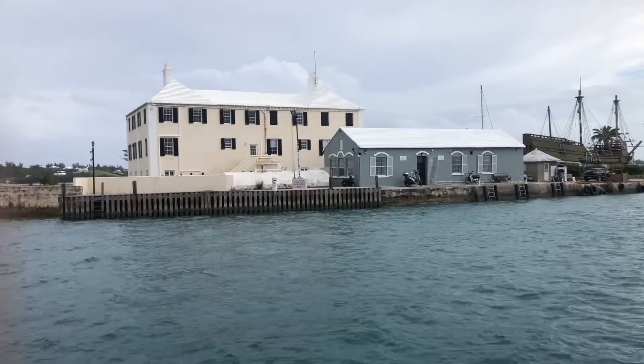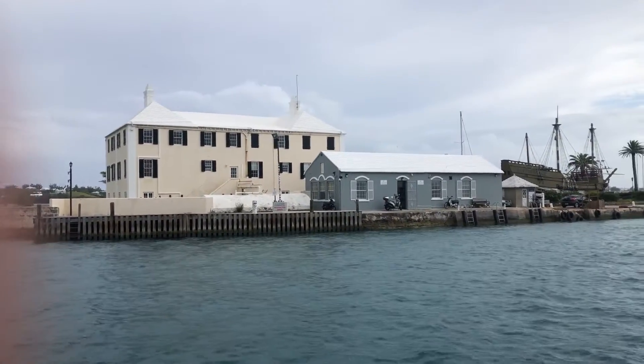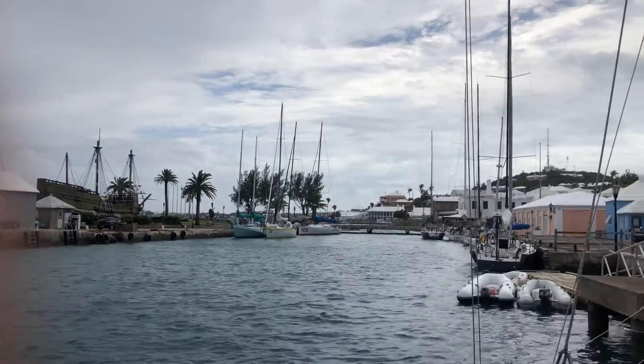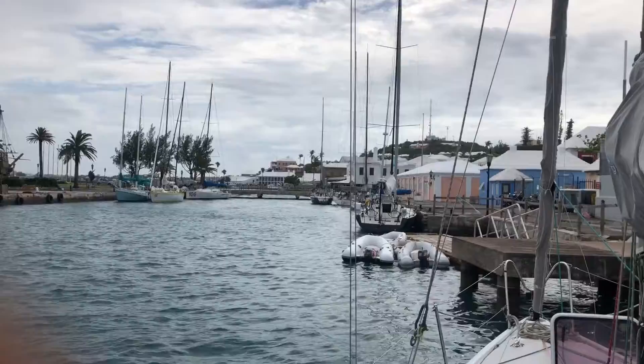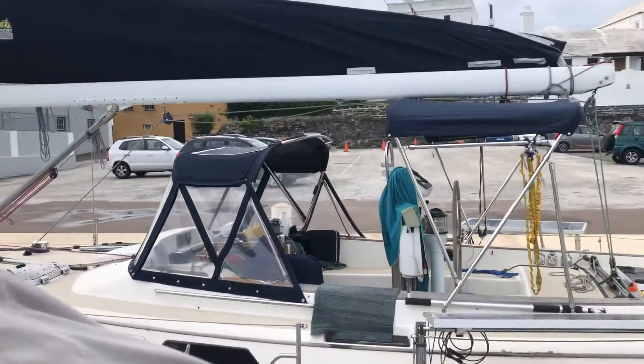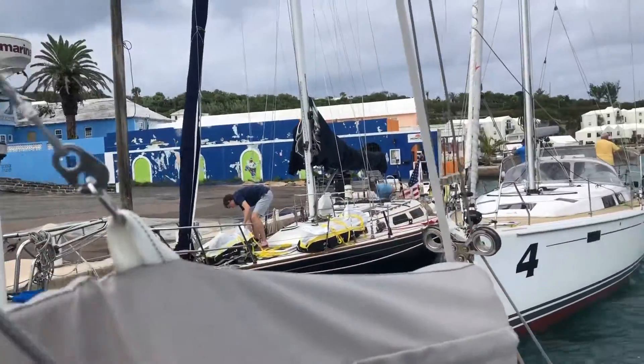It's the evening before the double-handed return. Across the way is the immigration station we just checked out of. Here's some of the boats down in St. George's. And there's Glory next to us, with some boats behind us.